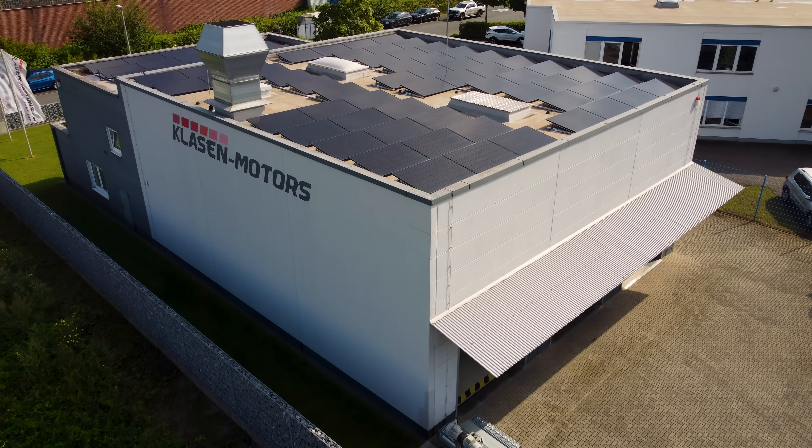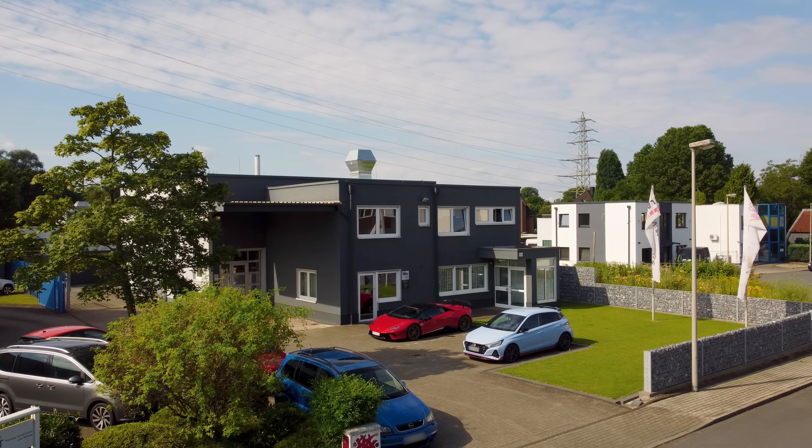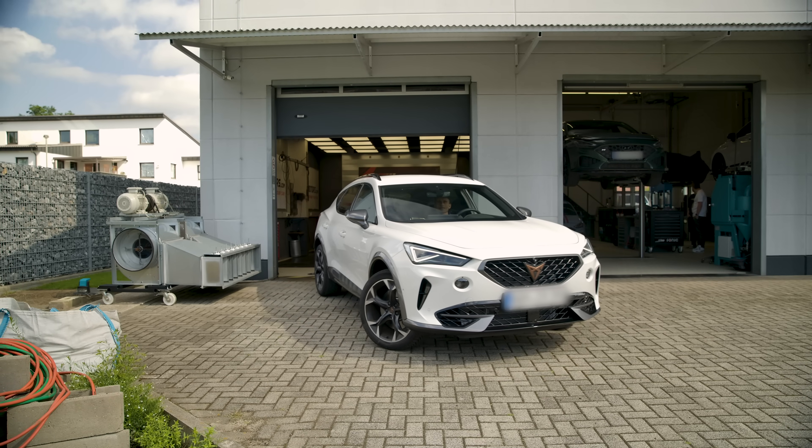This autogarage near Duisburg in eastern Germany is where motorists can get their cars super optimised for speed and efficiency.